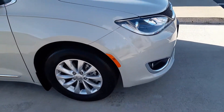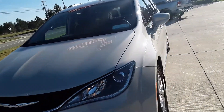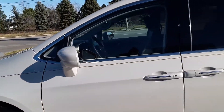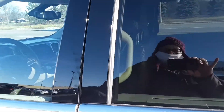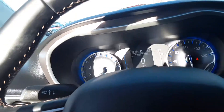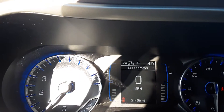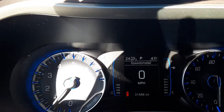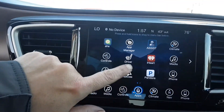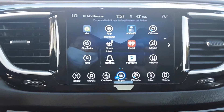Let's go check out the inside. This one does have 31,456 miles on it. It's got heated seats, navigation, and a backup camera.